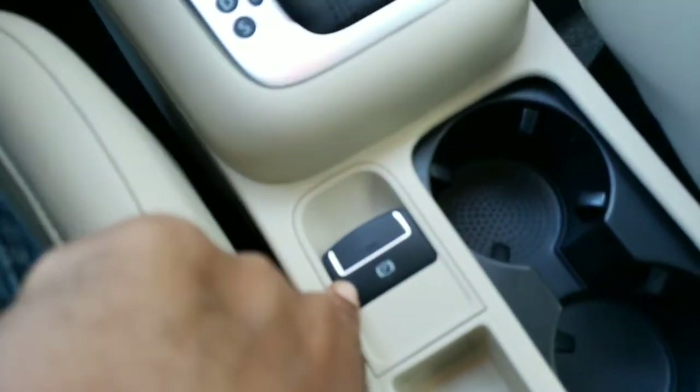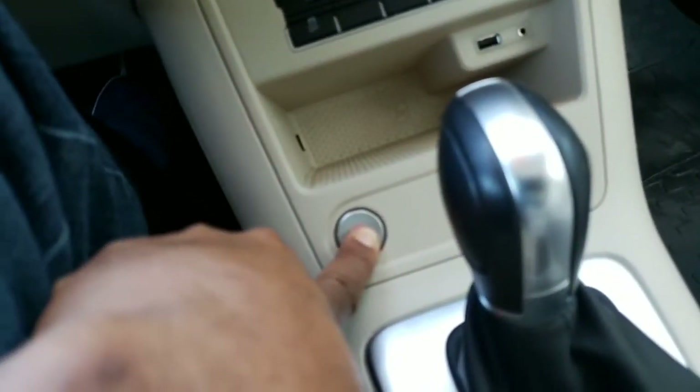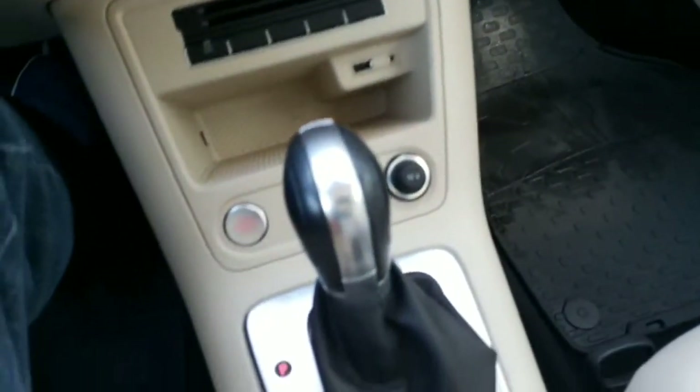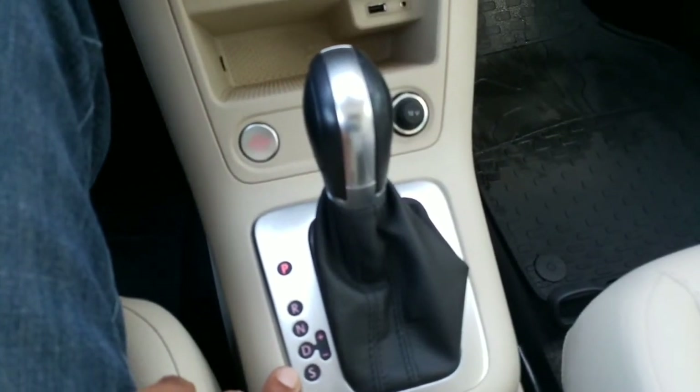Super clean seats. Cup holder hides away. It also has the electronic parking brake. There's your push button start — as long as the key is in your vicinity, put your foot on the brake and hold this button right here, the car starts right up. You do have Tiptronic, sport mode, and drive, so you have three different ways to drive the vehicle.